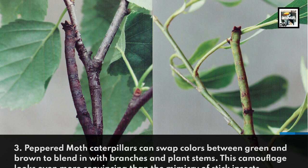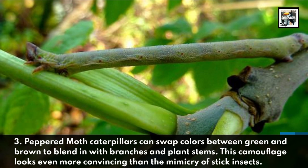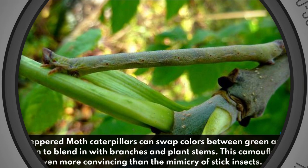Peppered Moth caterpillars can swap colors between green and brown to blend in with branches and plant stems. This camouflage looks even more convincing than the mimicry of stick insects, at least to me.